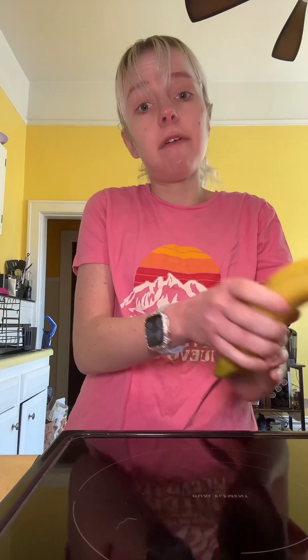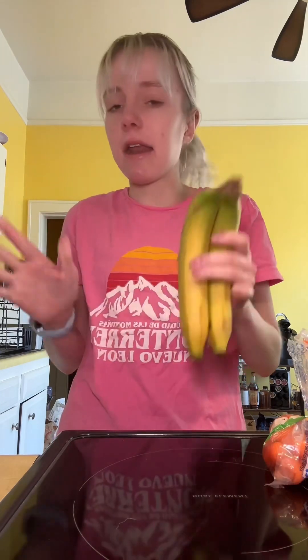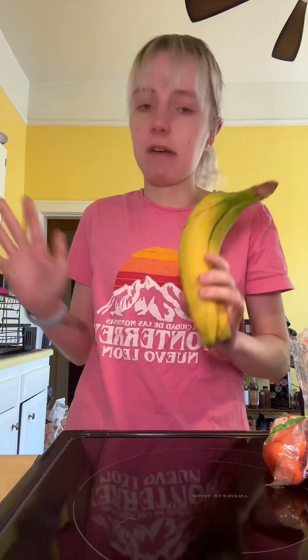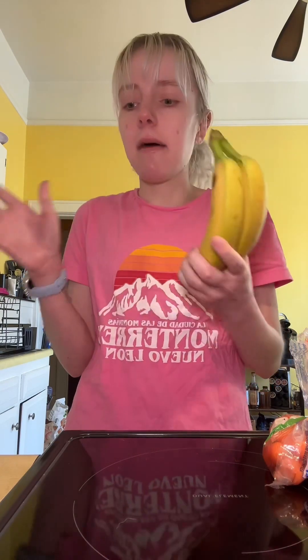Moving on to more fiber: fruits and veggies. I personally have to have banana in my smoothies, but any fruits work — berries, raspberries, blackberries, bananas, strawberries, oranges, pineapple, apples. I've seen many different kinds of fruits in smoothies. Personally, my favorite is strawberries and bananas.